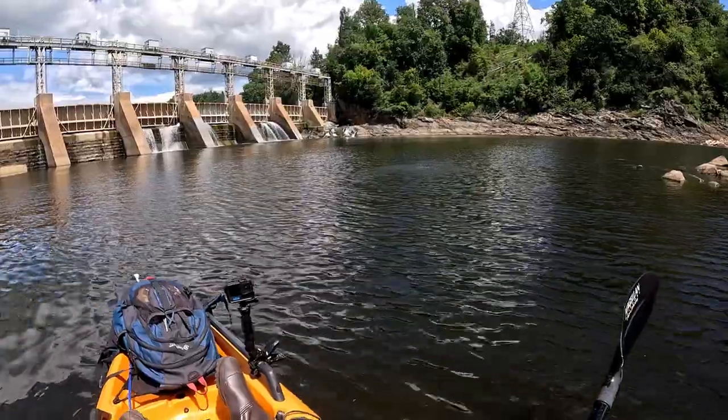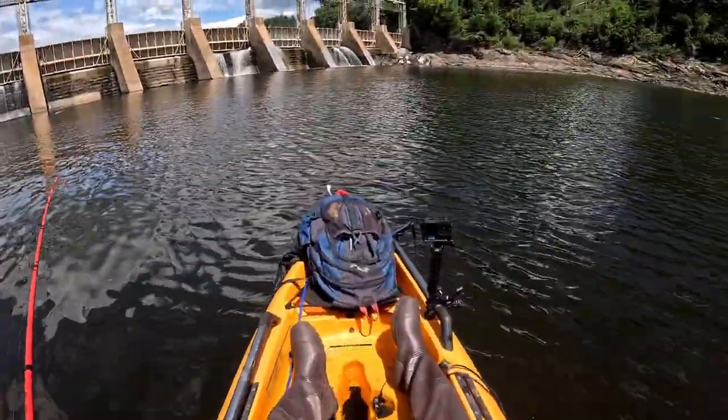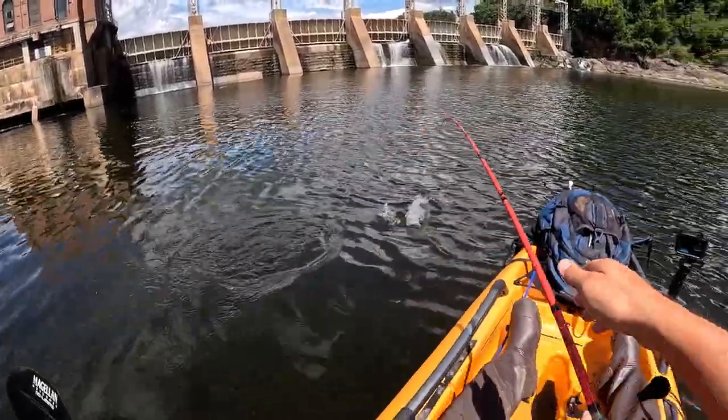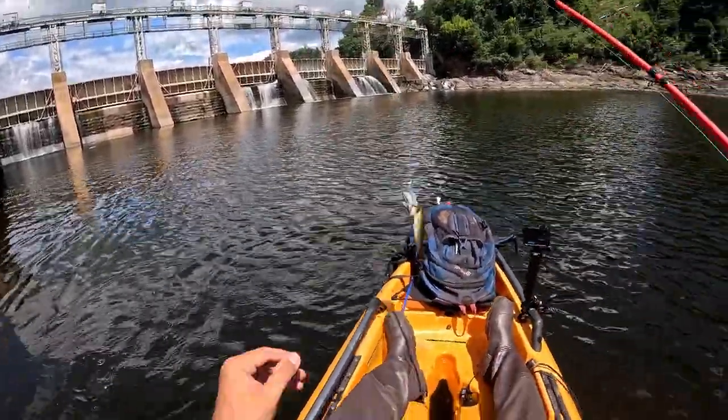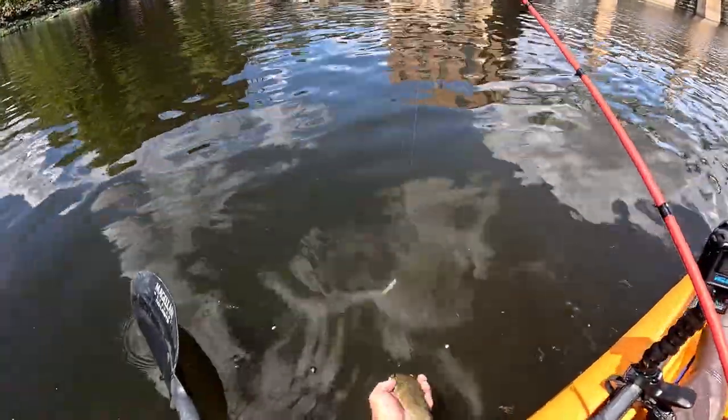There we go! That might be a smallmouth. Not a big one, but hey, it's a fish. Yep, that is a smallmouth — first smallmouth of the day! It's not big so I'm gonna let him go.